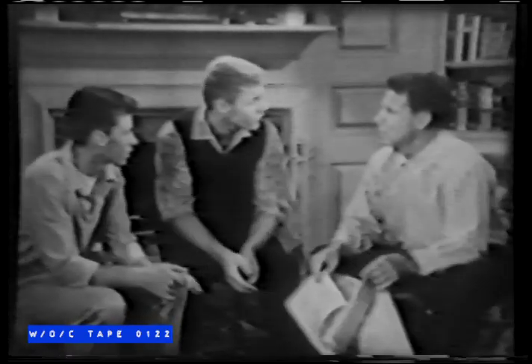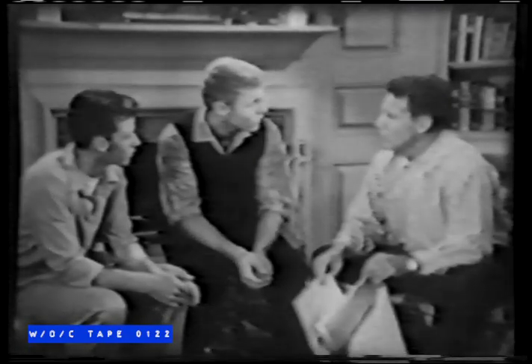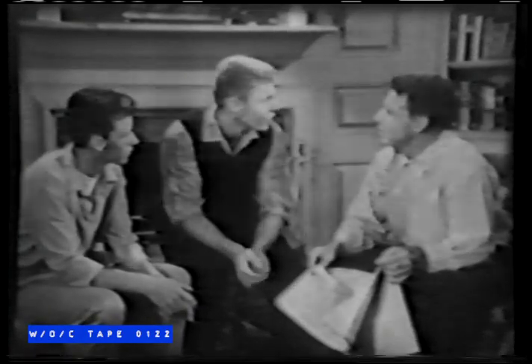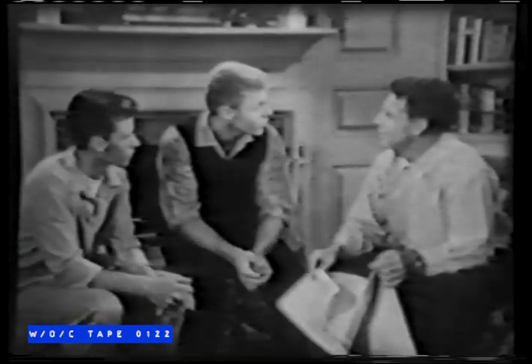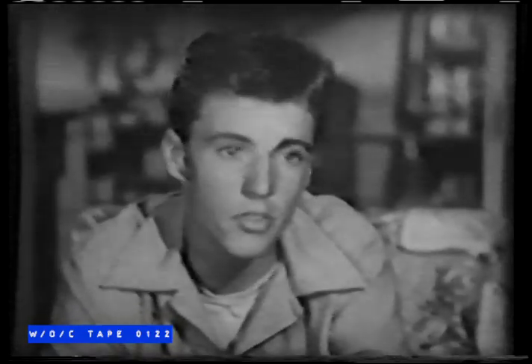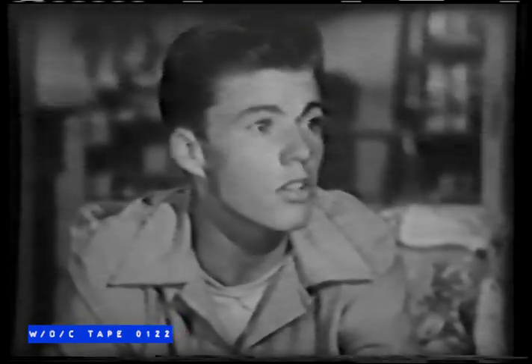Now, the most important thing is to get something Mom will really like. That's why I think we should get her a camera. Well, the only thing, though, Dave — we already have a camera. I know, but that one's for the whole family. Mom doesn't have one of her own. And you know how she likes to take pictures — especially of you guys. Why not? One of us is a very handsome fellow. Well, thank you. Don't jump to conclusions.